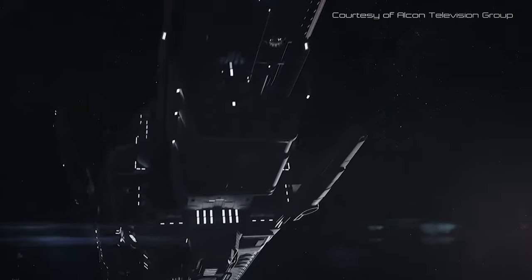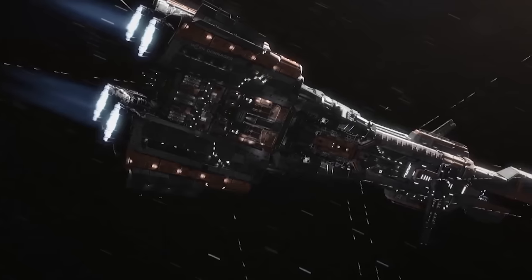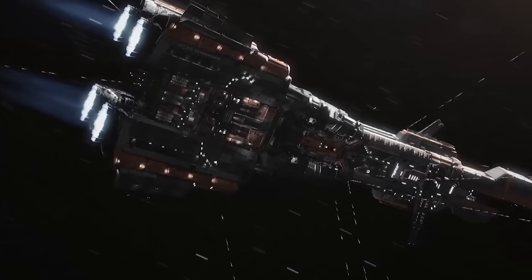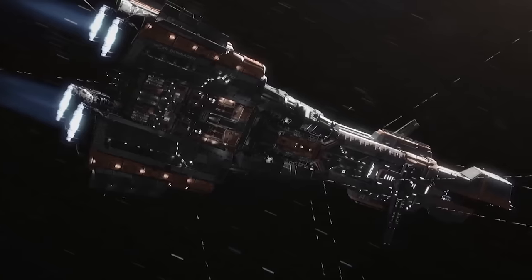Introduced as the centrepiece of the latest MCRN fleet modernisation programme, the fearsome Donager Class battleship stands as the largest and most sophisticated serving warship in the solar system, far outclassing any vessel in use by the United Nations, and serving as the preeminent representation of Martian technological innovation and military might.